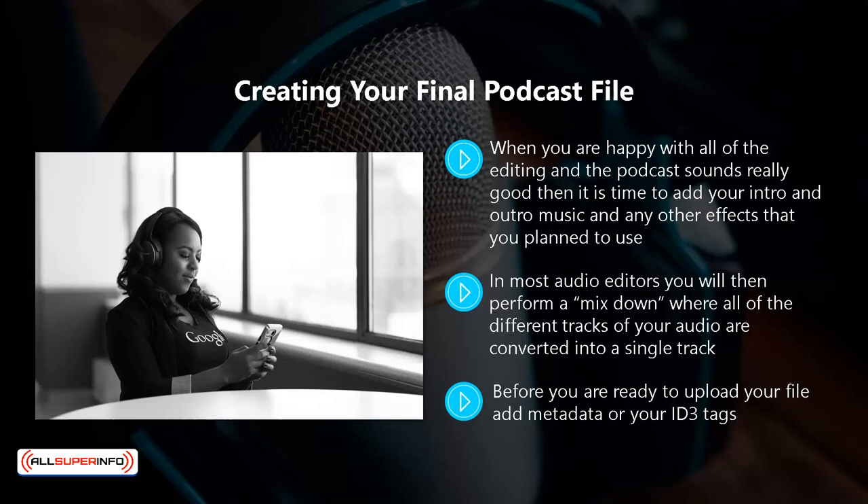Before you upload your file, add metadata or your ID3 tags. Here you will provide the necessary information so that your listeners can see important details about your podcast, such as the name of the podcast, the episode number, the summary, and so on. Adding your ID3 tags in editing applications such as Audacity and GarageBand using iTunes is really easy, and there are a number of videos on YouTube that will show you exactly how to do this.